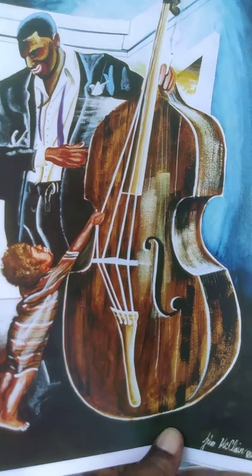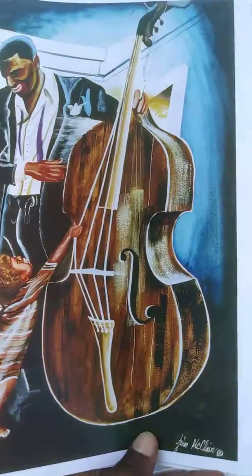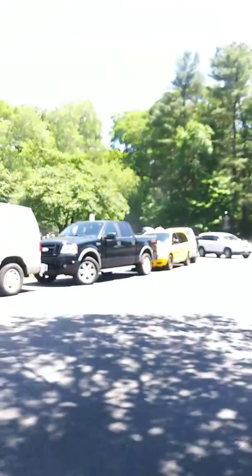Okay guys, one more play on the story. These are masterpieces of work.